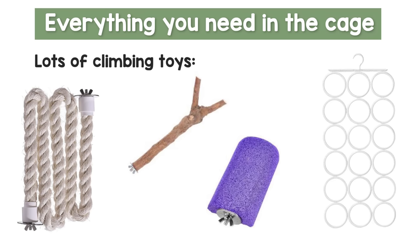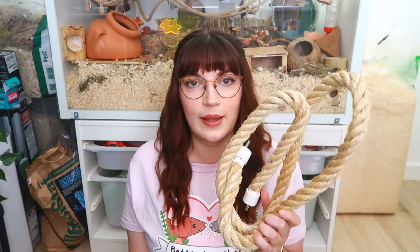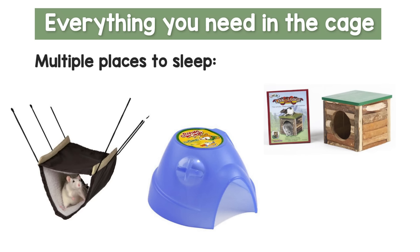In terms of kitting out the cage with accessories, the first things are climbing toys — things like ropes, ladders, bridges, and IKEA tie holders. If you have a big tall cage, make sure you're putting in plenty of climbing toys because otherwise there are big gaps between things and you risk your rats falling and hurting themselves. Next, you want to provide your rats with multiple places to sleep — things like plastic or wooden hidey houses, or hammocks. I recommend putting in multiple hammocks, especially in a very tall cage, as they give a soft landing if rats slip.